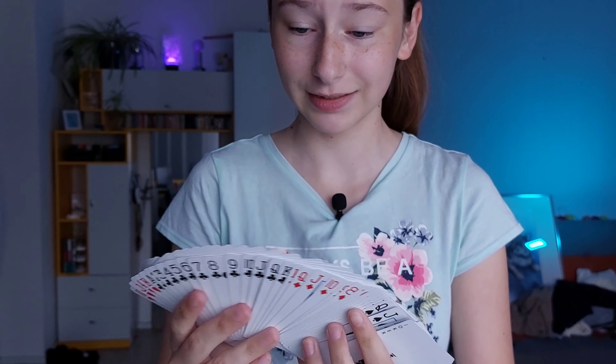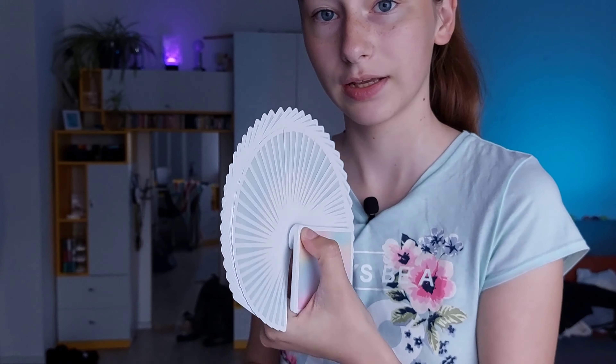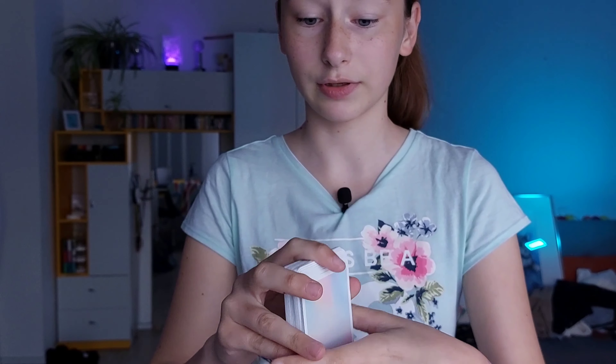Hello guys and welcome to this new video! Today we unpack a mega cool game – this is the Knock Dinner. Oh my god, it looks really nice, I'm super excited. I find the colors mega cool and I find the packaging really, really nice. I would say we will take the whole thing out.